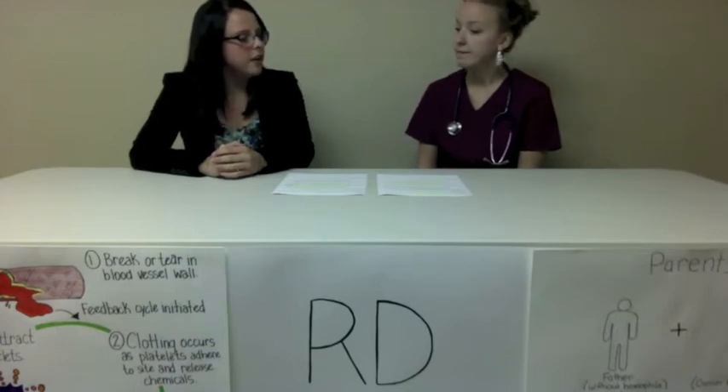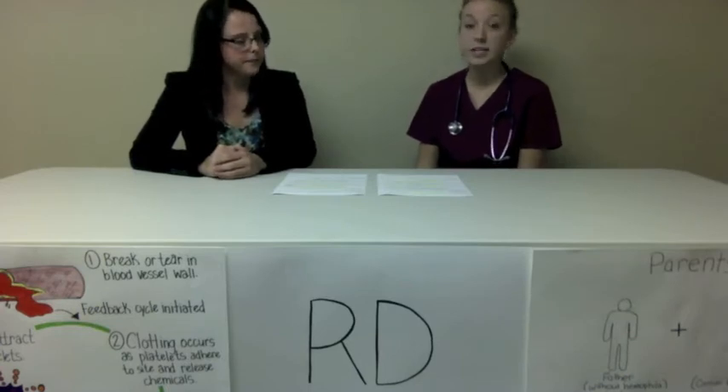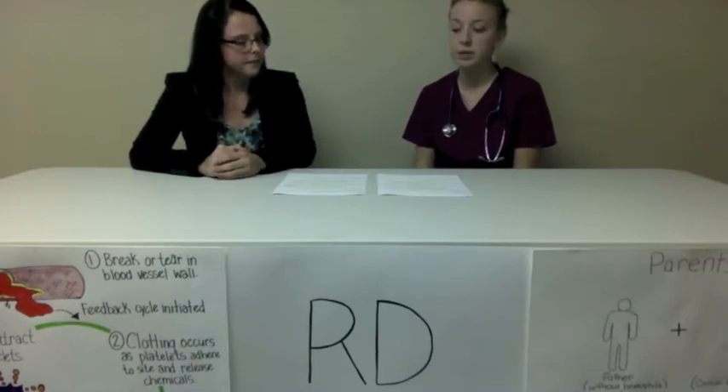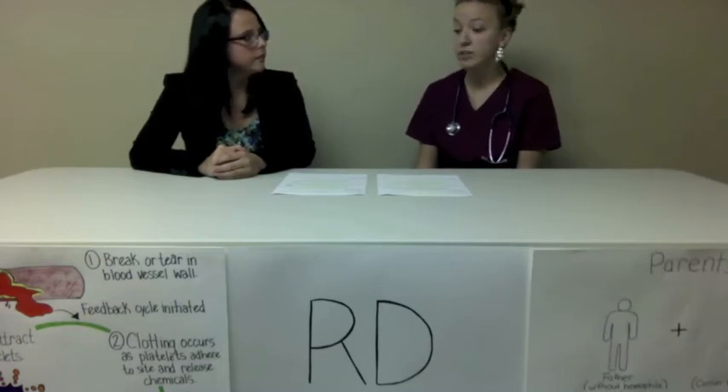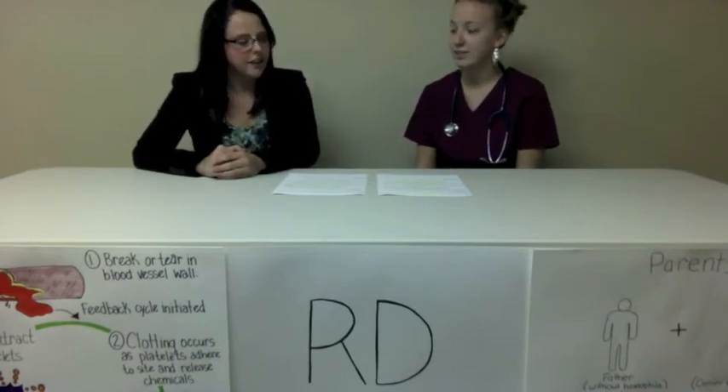The severity of hemophilia has great importance on the treatment you receive. In the case of Colton, he has a severe case. So in his case, it was important to see a doctor immediately as he had received major impact to the head, which could have resulted in internal bleeding. It's also important to consider vitamin K deficiencies when discussing the synthesis and function of blood clotting factors. Without it, your blood coagulation factors will not function.